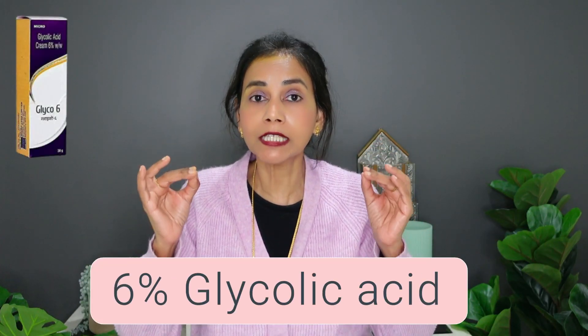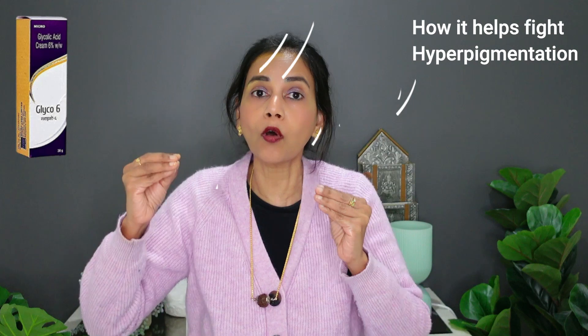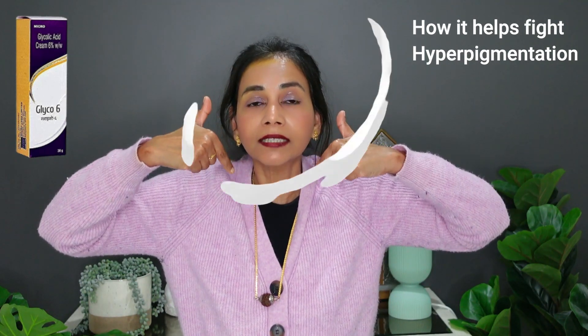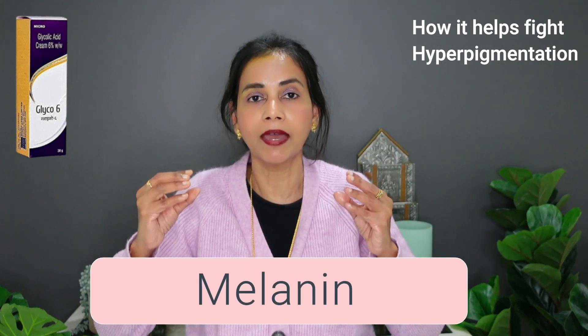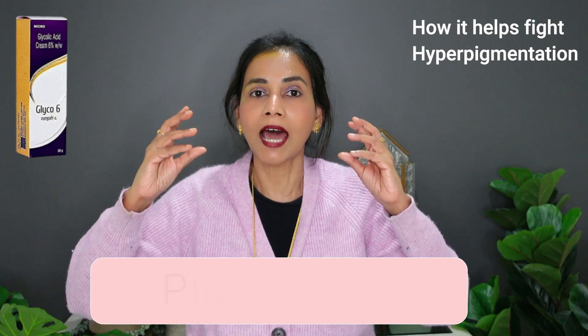Glyco 6 cream is made up of 6% glycolic acid. It exfoliates the skin. Exfoliation is the process of getting rid of the old stubborn cells which are supposed to fall off themselves and make way for the younger and newer cells but don't fall off. These old stubborn cells cling together and form a thin layer on top of the skin and give the skin a very dull look. Some of these old cells have an excess amount of a pigment called melanin in them, and this excess amount of melanin is what causes hyperpigmentation.